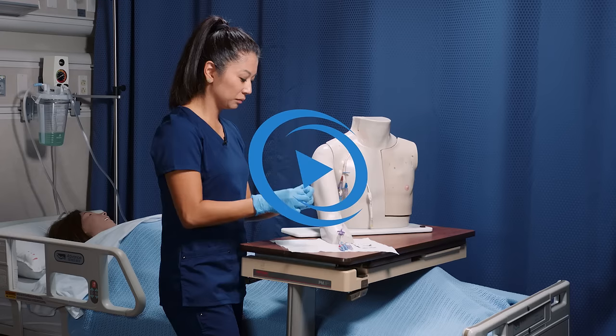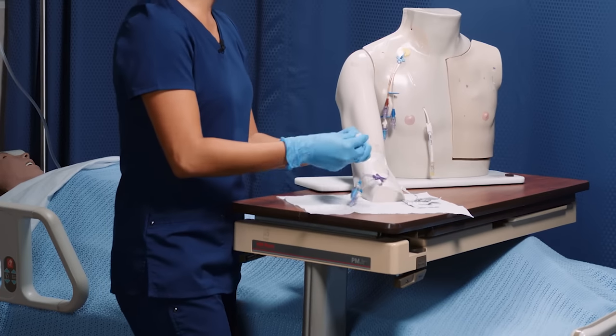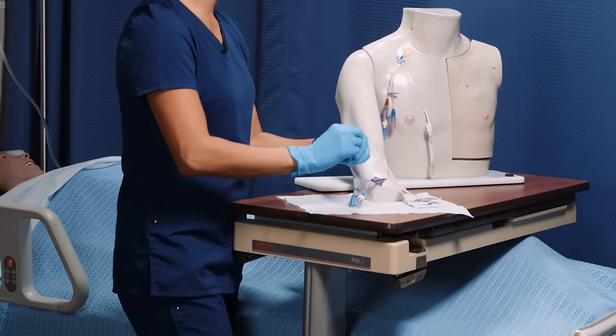Have you ever been at your nursing lab at your school, watching your faculty demoing the skill for the day, and thought to yourself, this is easy, I got this, no problem — only then to arrive at skills checkoff day and realize that statement may have been a little overly confident? I've been there.